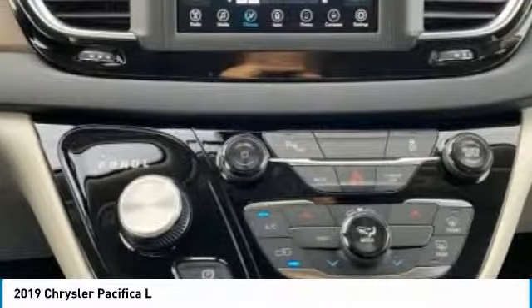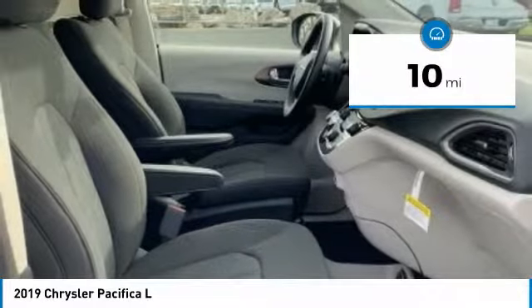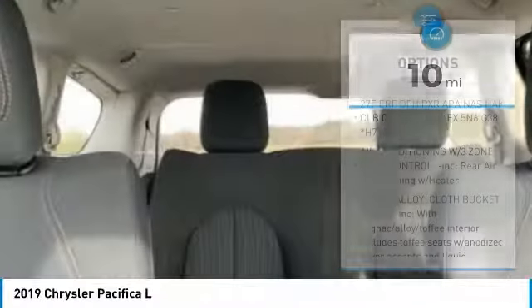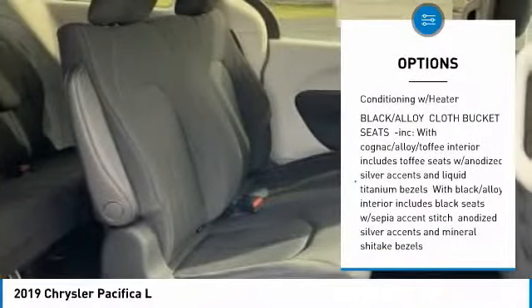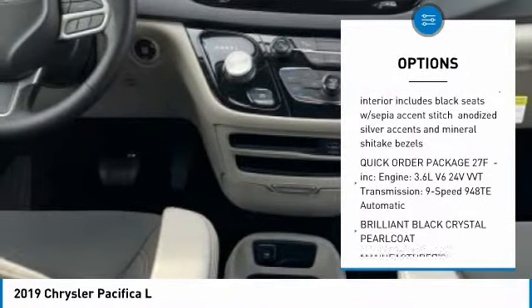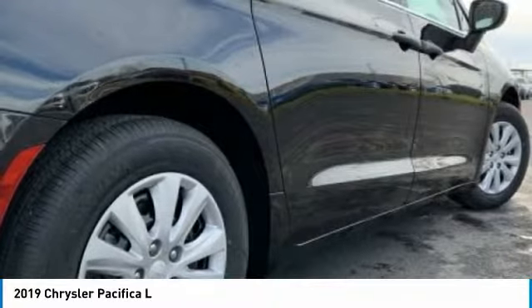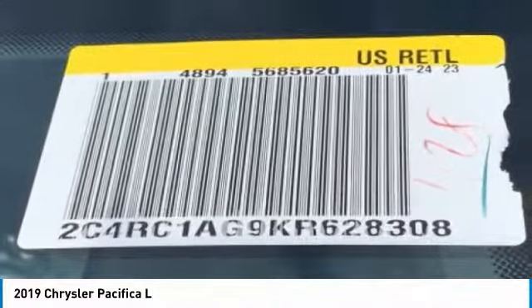It is priced below $30,000 and has less than 100 miles. Here are some of this vehicle's great options: keyless entry, stability control, traction control, anti-lock braking system, backup camera, Bluetooth, driver airbag, adjustable steering wheel, power steering, and cruise control. Come take a test drive today.